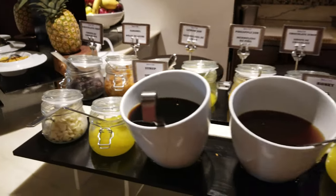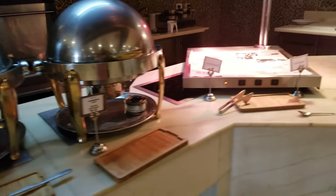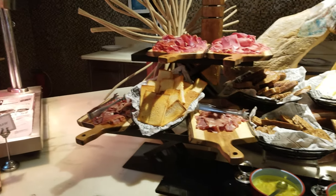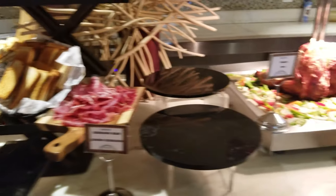This is obviously a crepe station, so got all your toppings there. Eggs, boiled eggs, scrambled eggs. And obviously a carving station. I love all the little charcuterie tray stuff here.